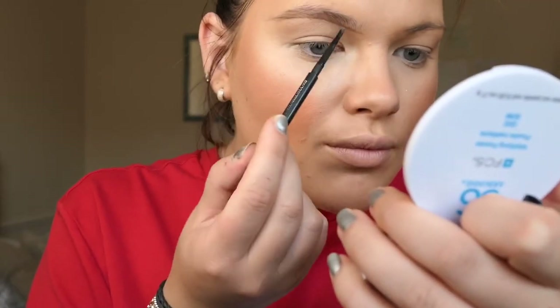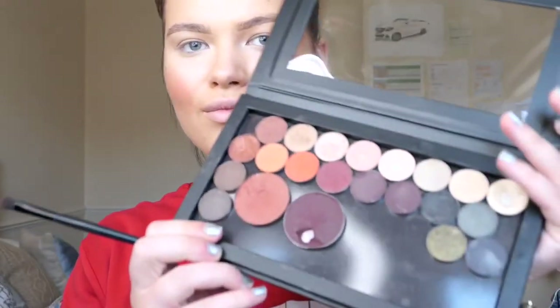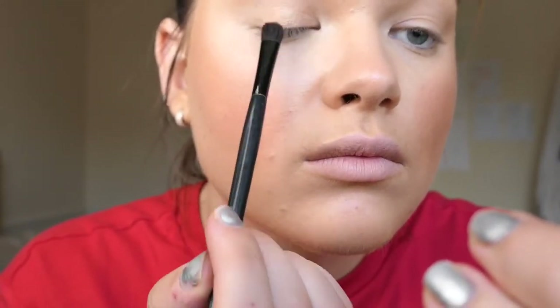Next are the brows — I'm using the Arbonne brow pencil in dark. Absolutely upsell this product because brows are so on trend. I like to keep all my Arbonne eyeshadows together in a Z palette, which you can get for about £10 on Amazon — it looks really professional.